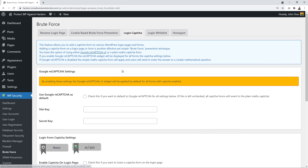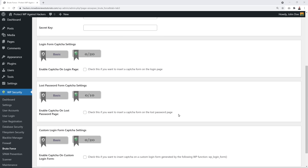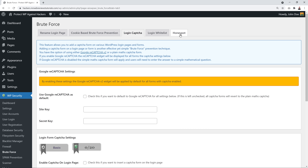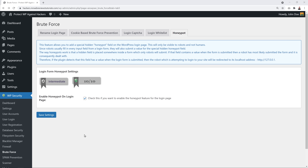For Login CAPTCHA, instead of a math question you can enable Google reCAPTCHA by entering your site key and secret key from Google — optional but adds protection. Also enable the CAPTCHA options below for the login page, lost password page, and custom login page. Save those settings. Then enable the Honeypot feature — a hidden field is placed inside the login form that only robots will fill in and submit, allowing them to be dealt with automatically.